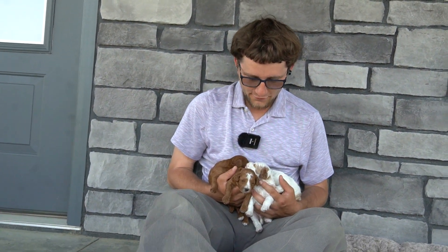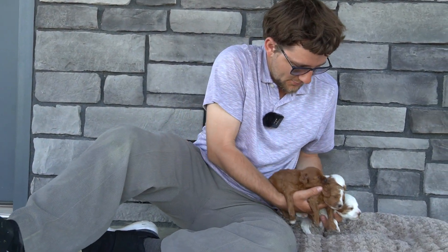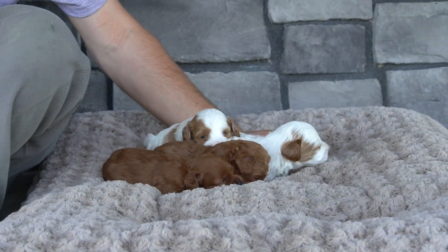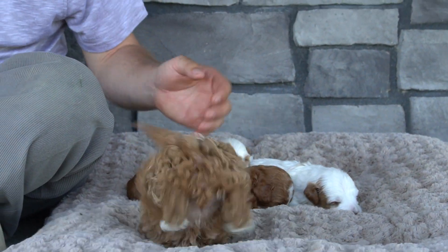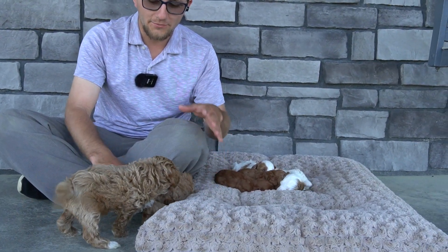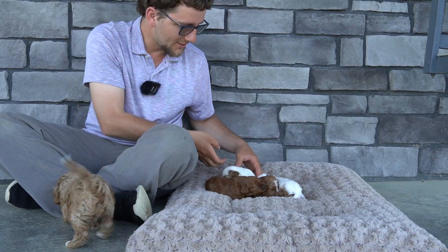Hey guys, we're out here today with Patsy and Bobby's litter of four F1B Cavapoo babies. I'm going to put them on the bed here and then introduce them one by one. They were born 4-14. These are from Polly's litter and they're just everywhere, so you'll see them throughout the video.